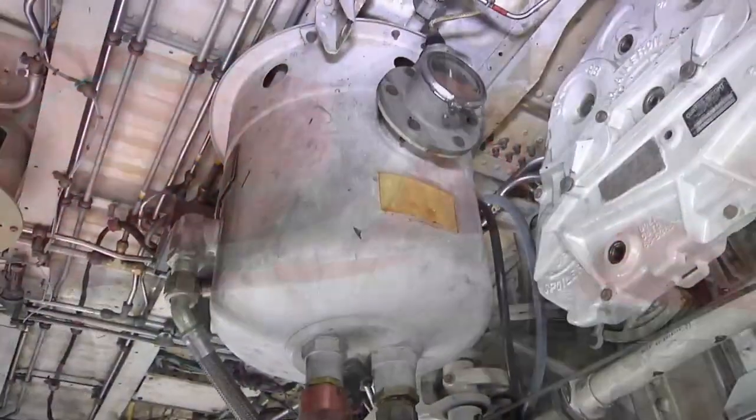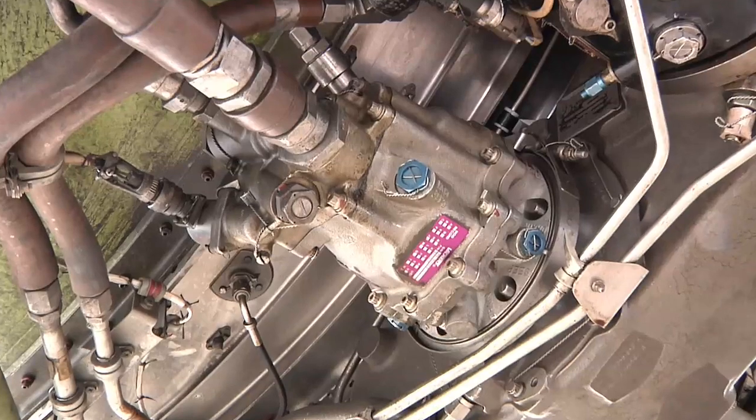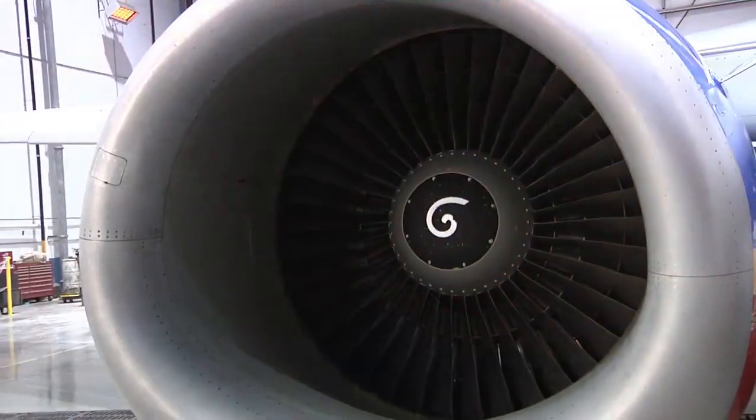So dad, where are these electric pumps located? The electric pumps are in the main wheel well, along with the reservoir that supplies each pump with fluid. The engine-driven pumps are right where you'd think they'd be — on each engine. Number one engine has an A pump, and number two engine has a B pump.